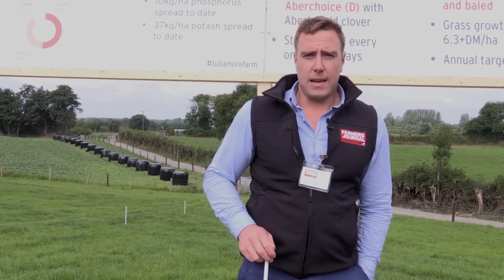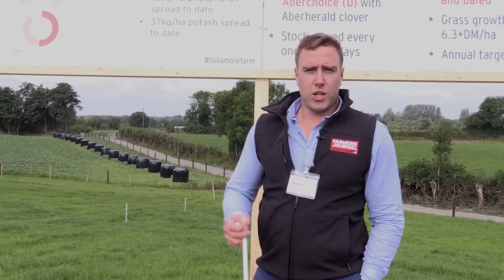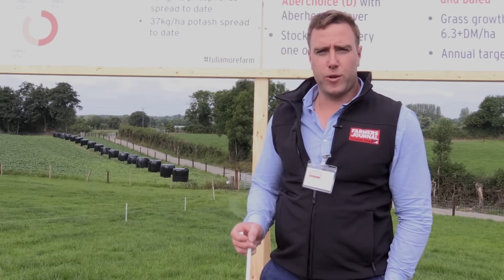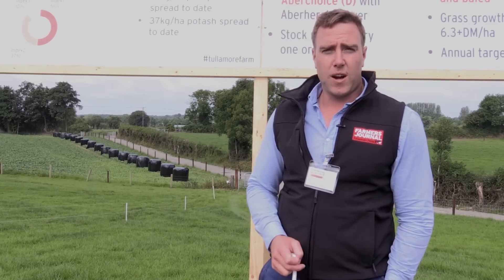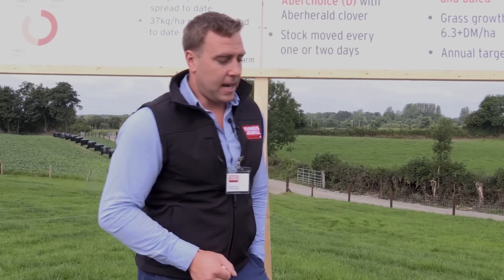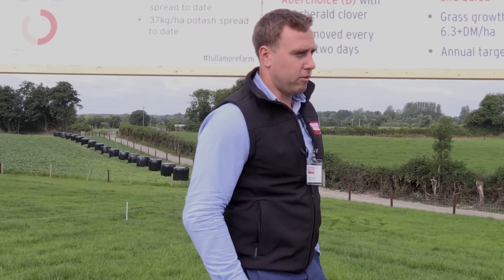One element we didn't look at was acidity — soil pH. We're in Offaly, traditionally high in pH. The farm average here is 6.9, which is above our target of 6.3, so most of the farm does not need any lime. Two fields were low in lime at a pH of 5.9 — they've been spread. All the land that was reseeded also got limed at reseeding time, so lime is not an issue.